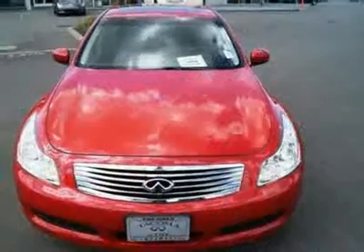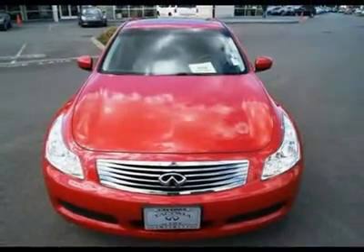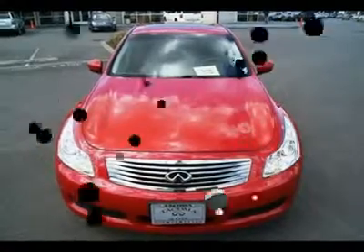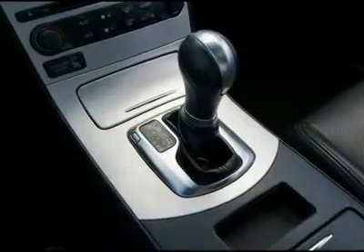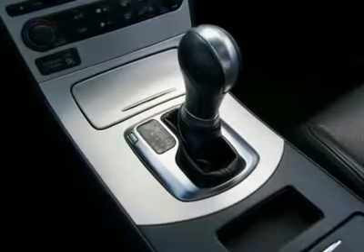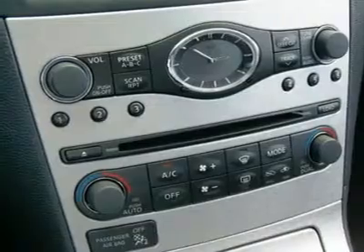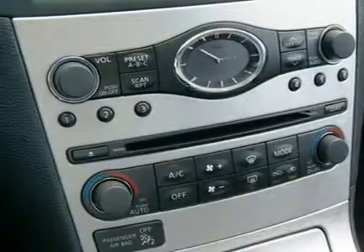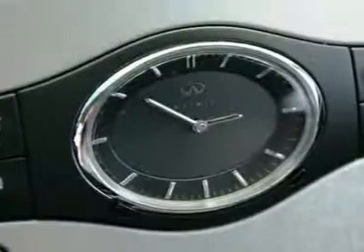We offer special financing. Sale prices shown do not include sales tax and license. A negotiable documentary service fee of up to $150 may be added to the sale price. Sale price does not include LoJack theft recovery system.